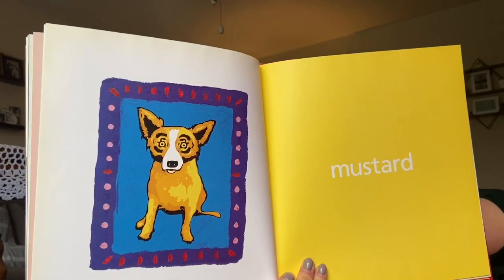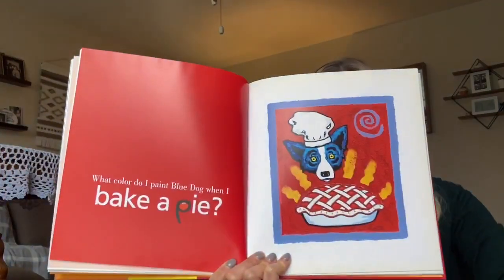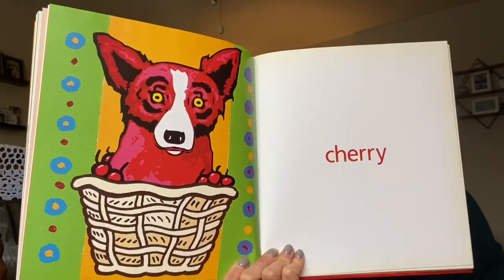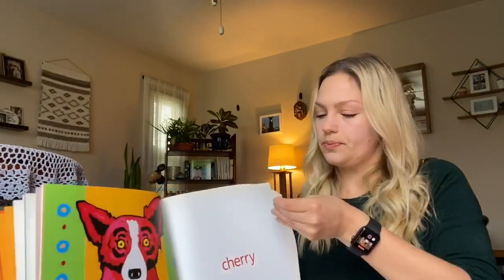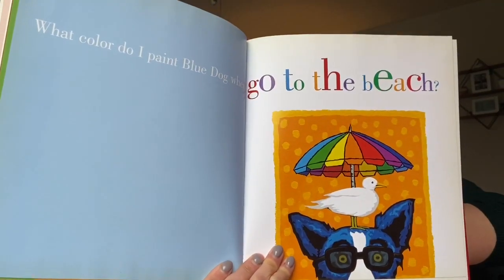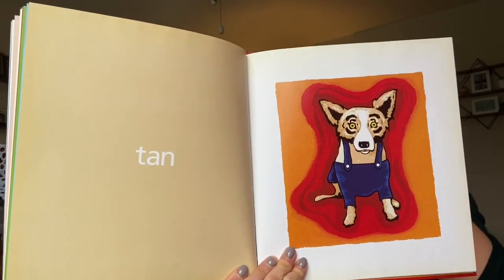Mustard — my favorite condiment. What color do I paint Blue Dog when I want to bake a pie? Cherry. Personally I prefer pumpkin pie. What color do I paint Blue Dog when I go to the beach? Tan. I mostly sunburn.